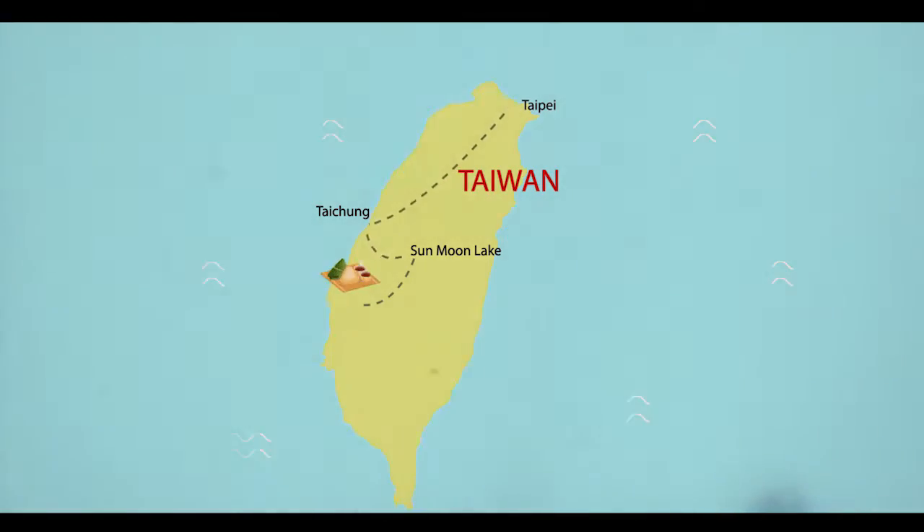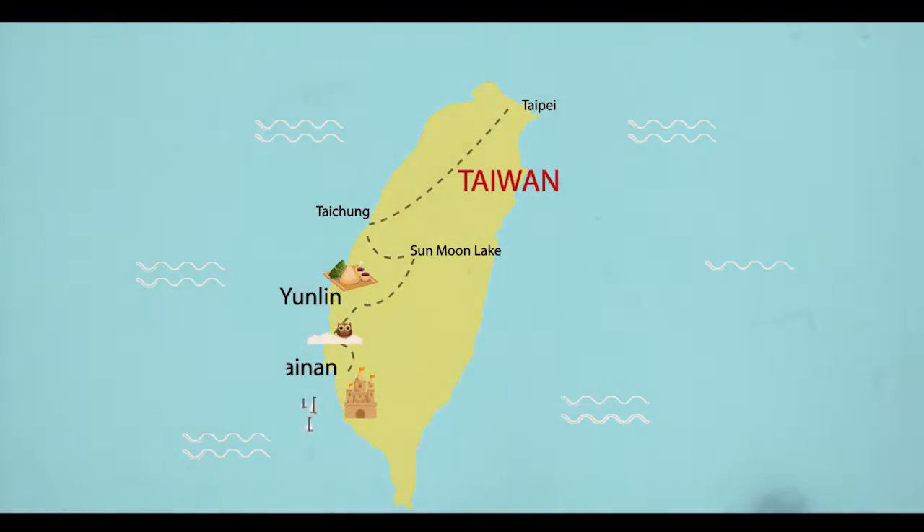Here comes the second part of our trip to Taiwan. We go further towards the south to explore the Yunlin County and then head to the historic city of Tainan.